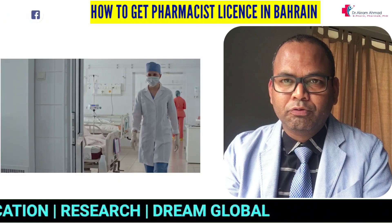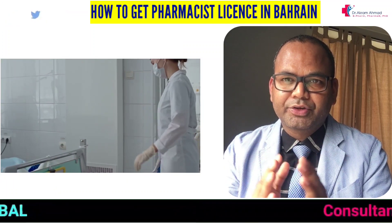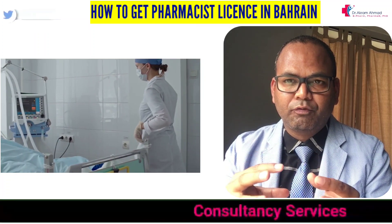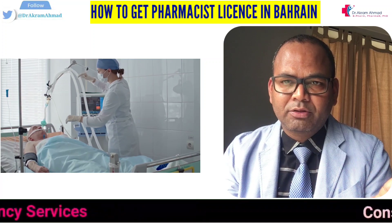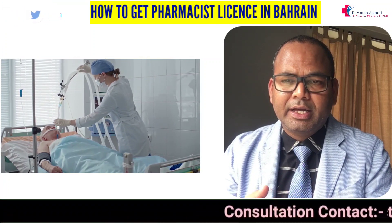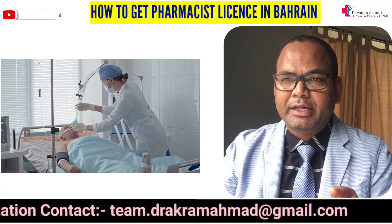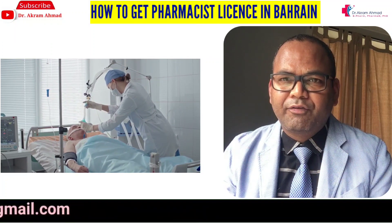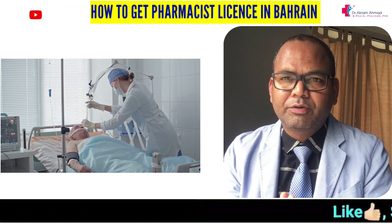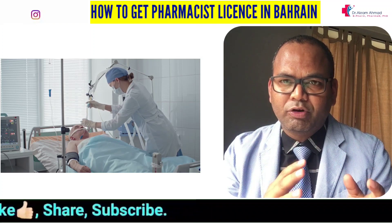Once you are ready, you can start looking for a job. You can find jobs through LinkedIn, Indeed, or by doing a Google search to see what hospitals and retail pharmacies are hiring. Most job opportunities in Bahrain, especially for first-timers, are in retail pharmacy.